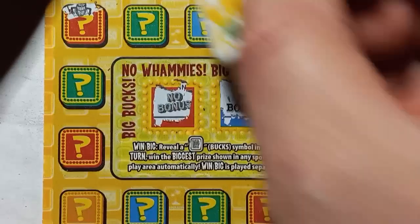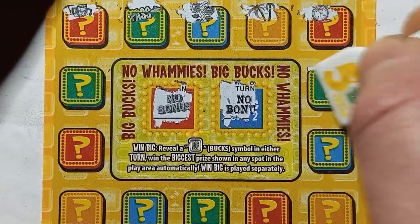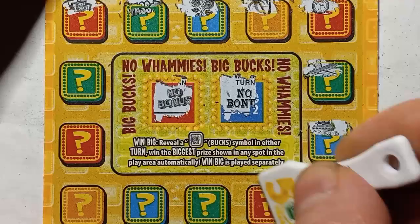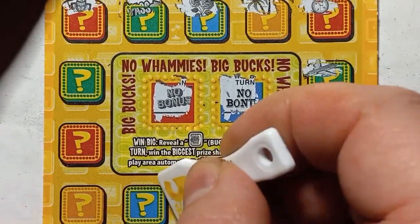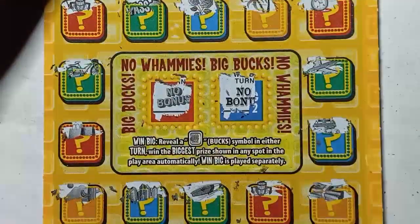Here we go. Can we see something there? Oh look at that — we start off with a whammy. And a pass. Flowers. Palm tree. Watch. Can we at least see a stop button? Plane. A cruise. Cash. There's two whammies. Come on. A city. Cactus again. McDonald's. And nothing.